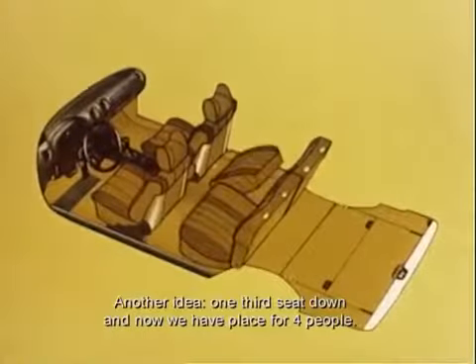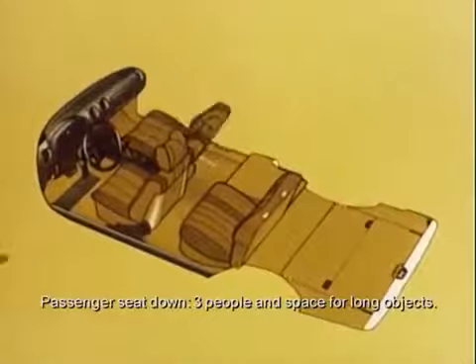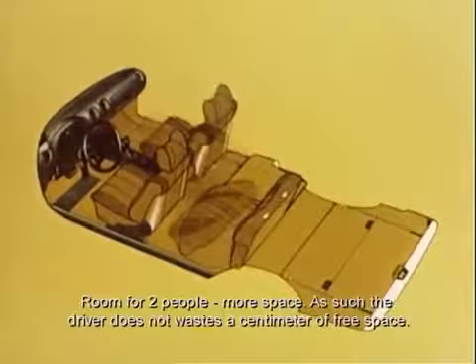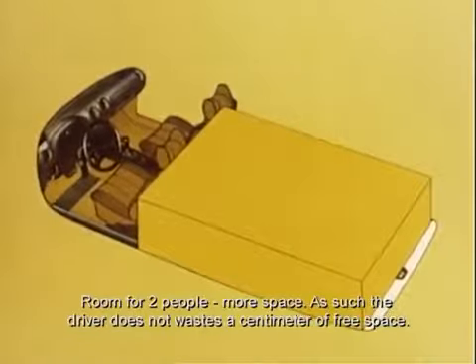Andersherum: ein Drittel Sitz geklappt gibt Platz für vier Personen. Beifahrer-Rücklehne herunter: drei Personen und langes Ladegut sind kein Problem. Platz für zwei, mehr Raum für Ladung — und so verschenkt der Fahrer keinen Zentimeter Laderaum.